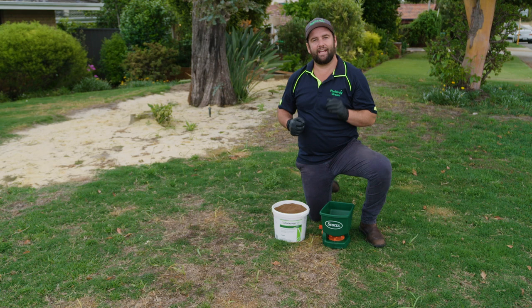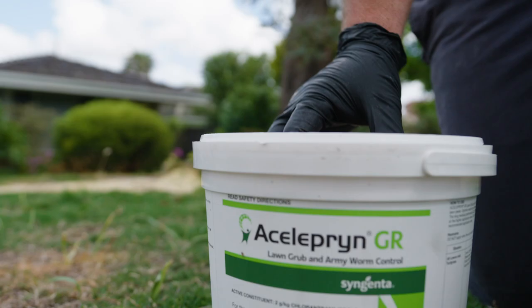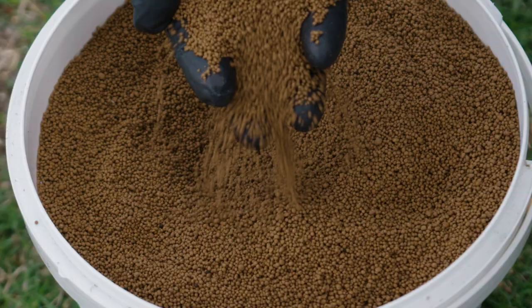Luckily these days, homeowners have got access to a fantastic pre-emergent insecticide called Celeprin GR. It now comes in a granular formation for ease of application.